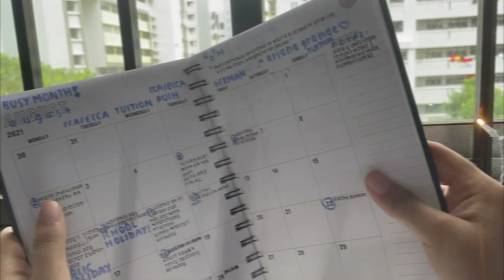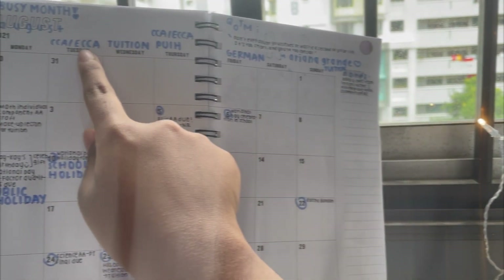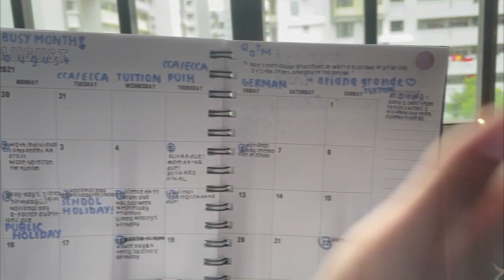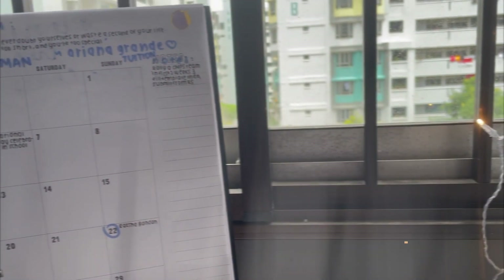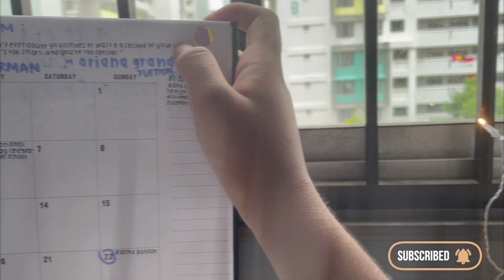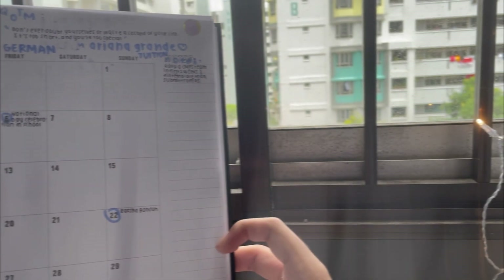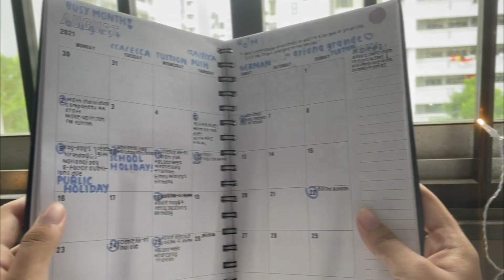So this is the monthly overview. You can see I wrote down important stuff — this isn't everything, there's still more. These are general items I wrote at the top instead of writing it every single Tuesday. I also wrote a quote of the month by Ariana Grande, used a sticker I haven't used in a long while, and wrote down some monthly notes.